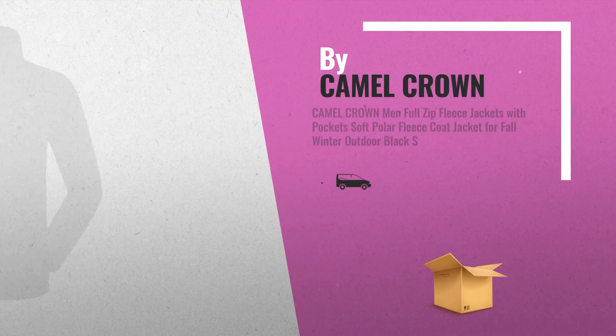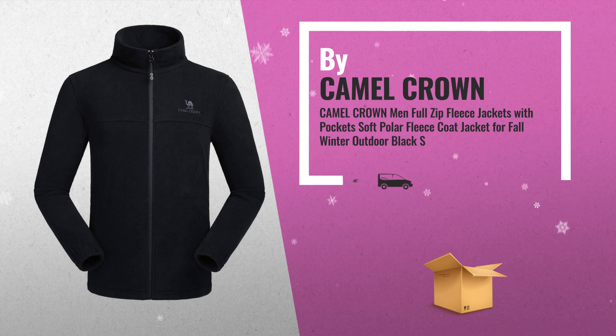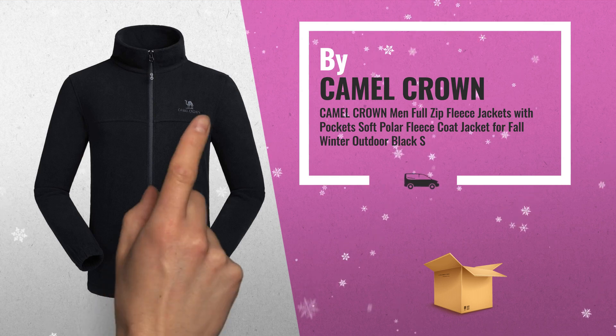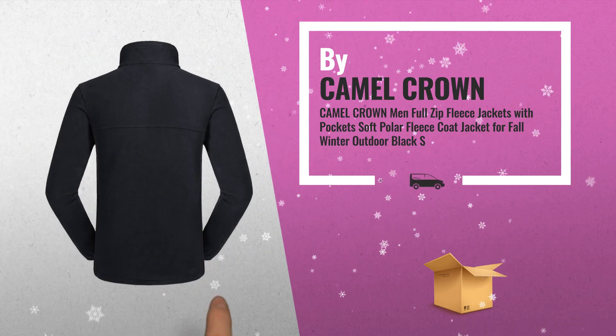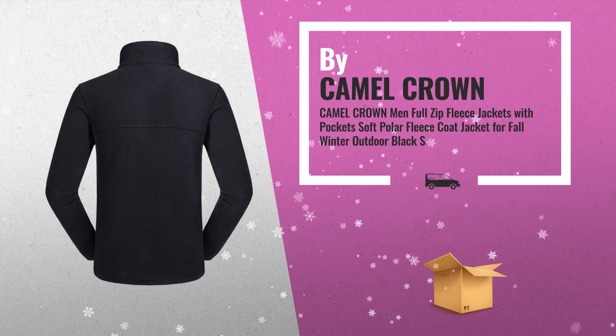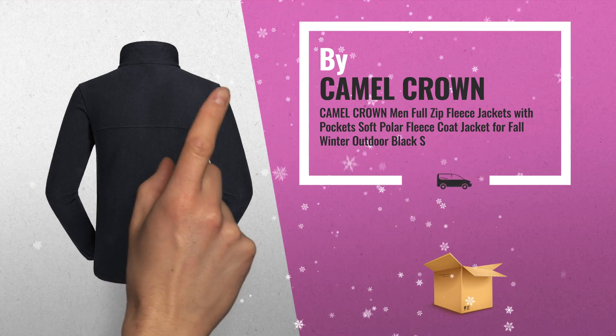Number 1. These classic fleece jackets are made of 100% polyester, double-sided, spun polar fleece. The advantages of spun polar fleece are soft, skin-friendly, lightweight, anti-static, and warm in cool or cold weather, by Camel Crown.